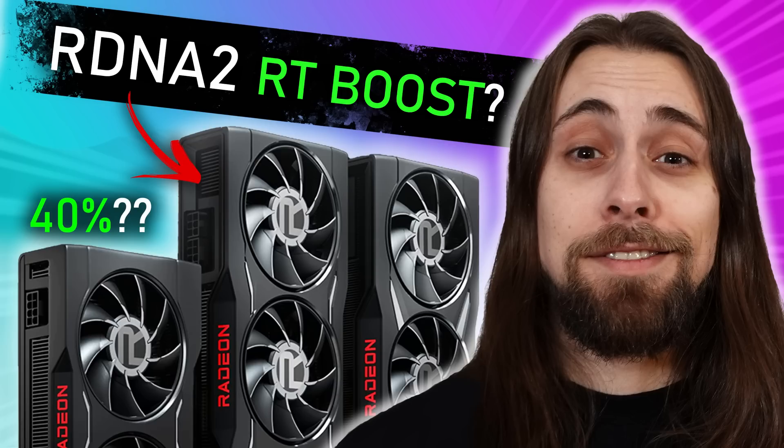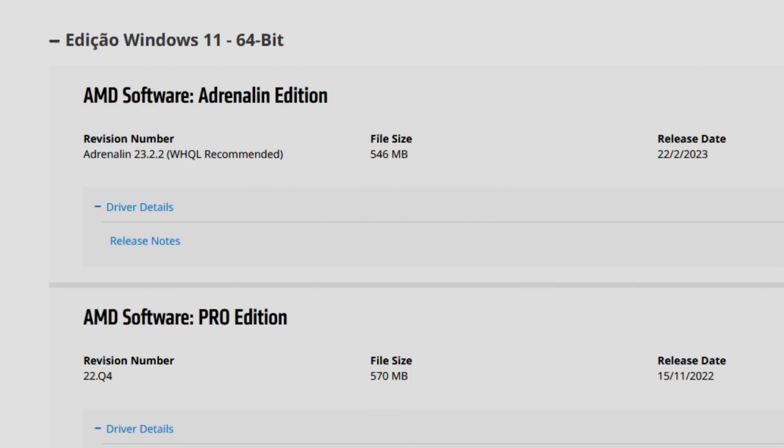If you were one of those complaining about AMD not releasing drivers in months, you finally have drivers for all or almost all AMD cards since around 2017. This is the second driver in two weeks. The first was the 23.2.1, which brought a lot of fixed issues and performance increases, mostly in ray tracing performance. Now we have an even better one — the 23.2.2 — with more fixes and performance increases for the newest games.